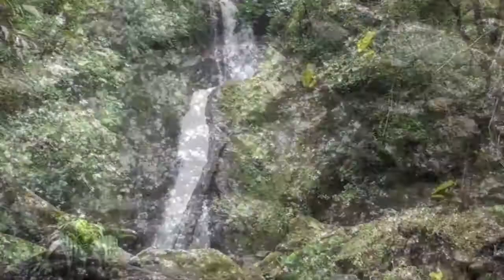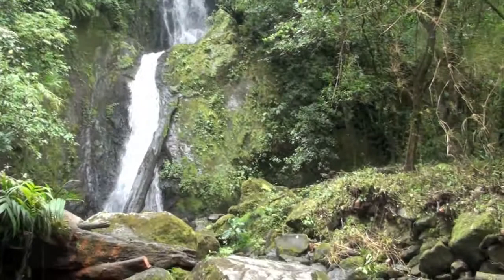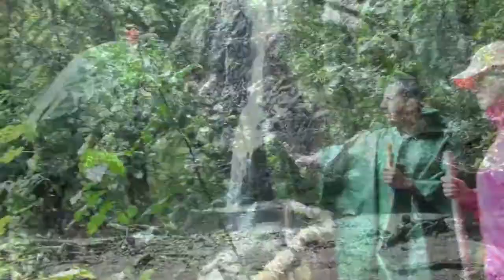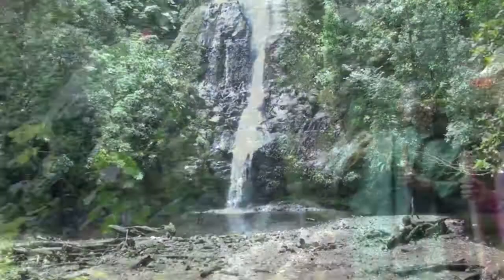Thanks for viewing this digital lesson and a very special thank you to Ronald, our guide from the fabulous El Silencio Lodge in Costa Rica. Everyone at El Silencio is wonderful and it is one of the most beautiful places in the world. If you ever get the chance, you should visit Costa Rica and this spectacular eco-lodge.